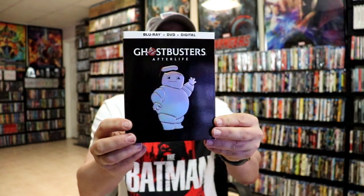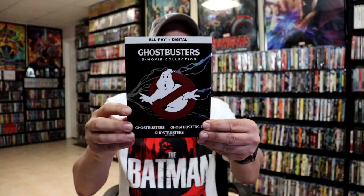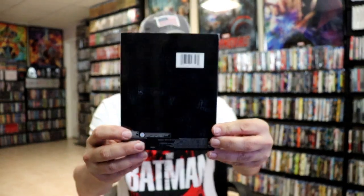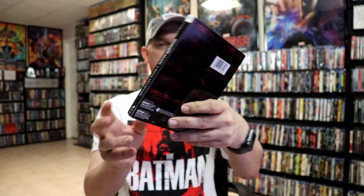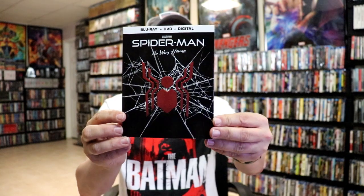In black we have Ghostbusters: Afterlife with the Stay Puft Marshmallow Man and the title of Ghostbusters on the back. Then we have the three-film collection, and we have the Spider-Man three-movie collection, and Spider-Man: No Way Home — really nice looking one.